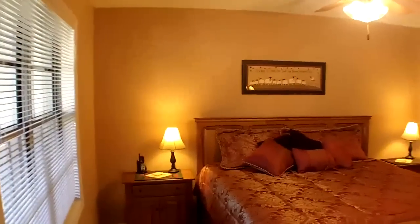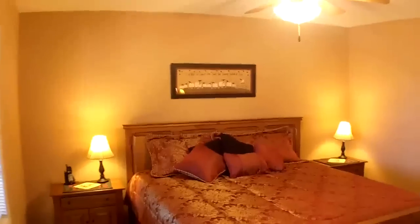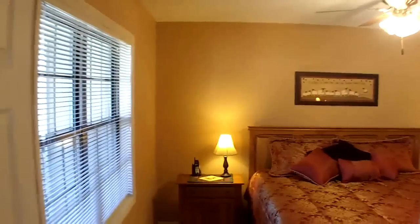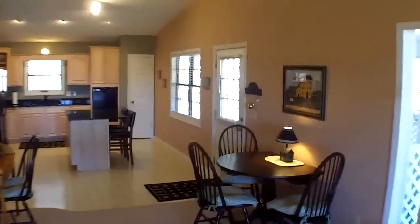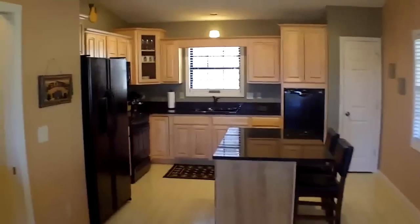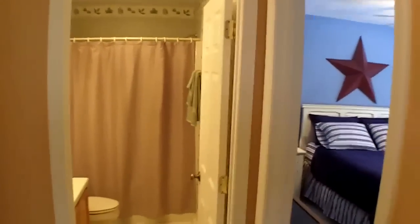And here's the master bedroom. Got a big king-size bed in here and you can see there's plenty of room. It has its own bath and lots of room. Has thermal double-pane windows, central heat and air. And it's all on one level so you don't have to worry about going downstairs or upstairs to wash clothing or any of that kind of stuff. There's the second bath.